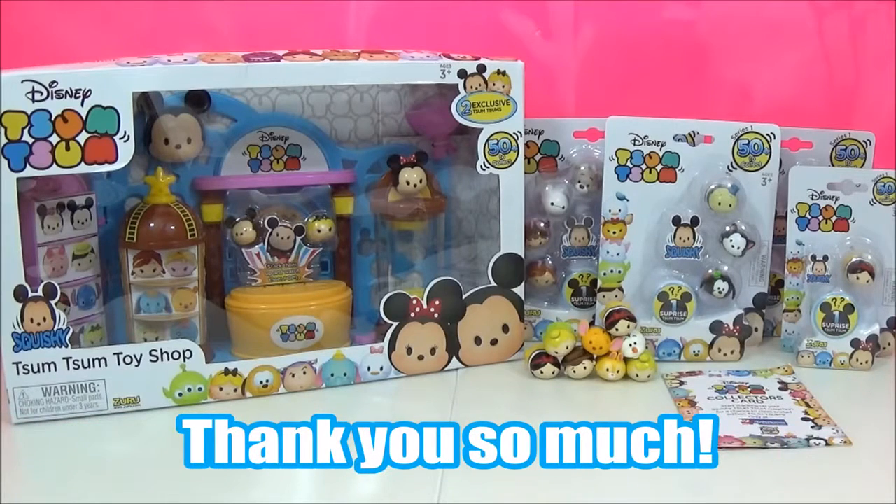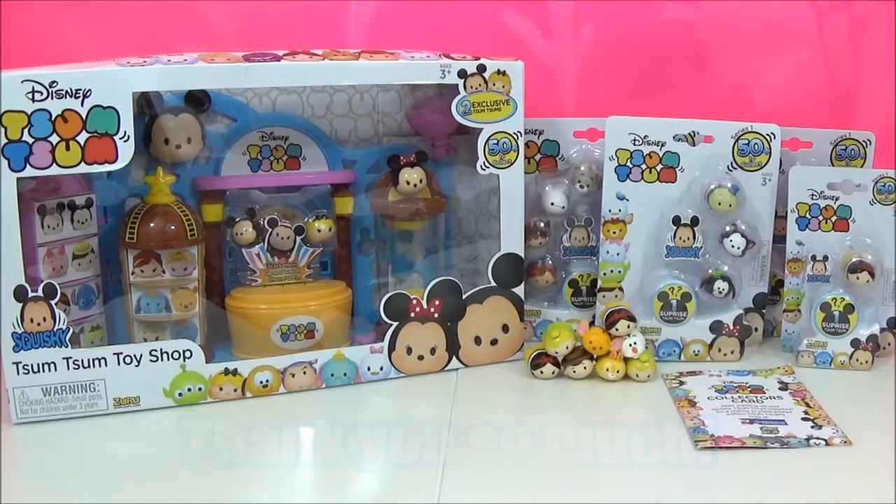I absolutely cannot believe it — I am over the moon. I've been waiting a few weeks for this playset, and to think that they actually sent it to me is just amazing. Thank you so much, The Entertainer, for sending me this. I really, really appreciate it and I'm just so excited.